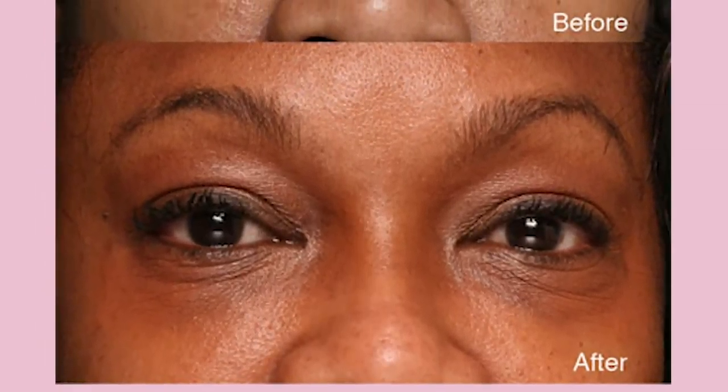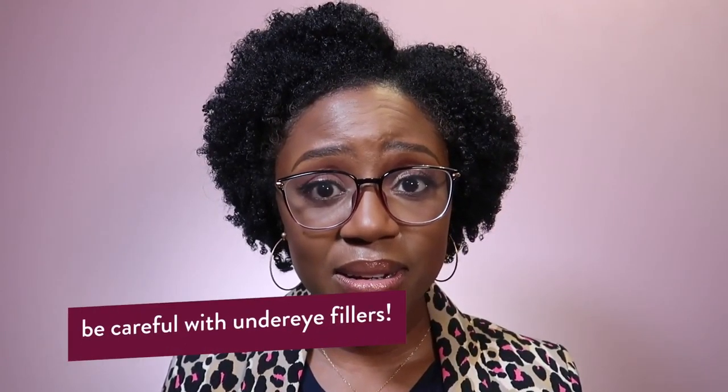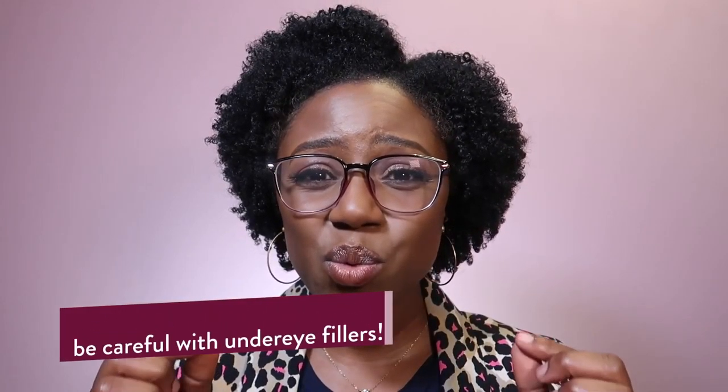Dermal fillers contain hyaluronic acid, a natural compound our body makes that's responsible for giving volume and good juicy texture. They help to disguise the ridge between the hollowing and normal skin. They're not for everyone though, because if done in the wrong person with too much volume injected into that small area, you can worsen puffiness and instead of hiding dark circles, it becomes obvious that you've had work done.